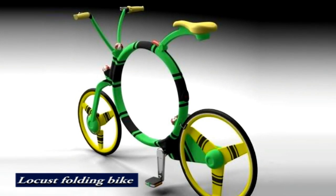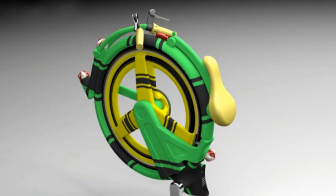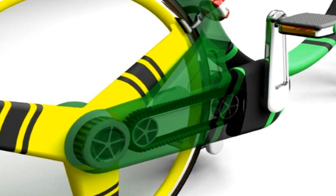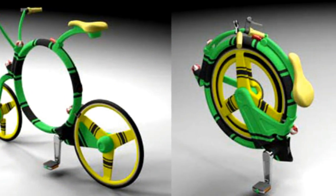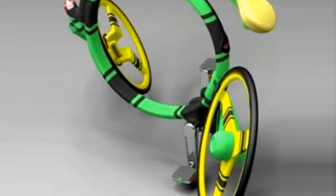Folding Back the Locust is yet another interesting concept, designed and painted in bright green and yellow. Everything from the frame to the handlebars makes it easy to roll the entire bike into a compact ball. The design was achieved by replacing the chain system with a belt system.